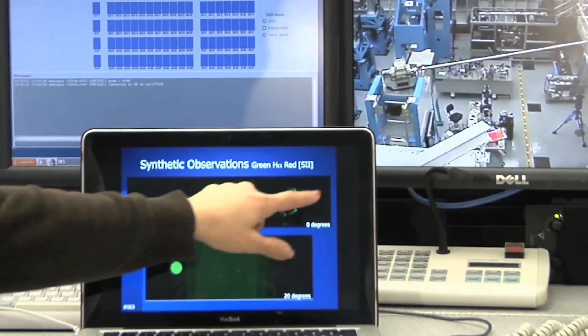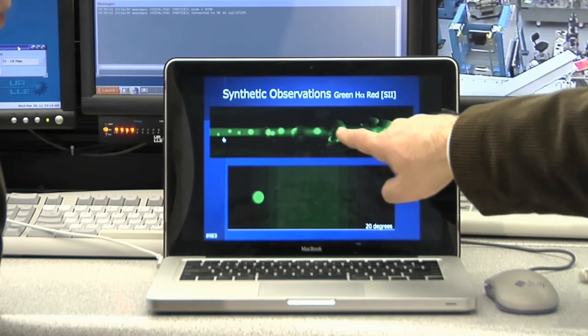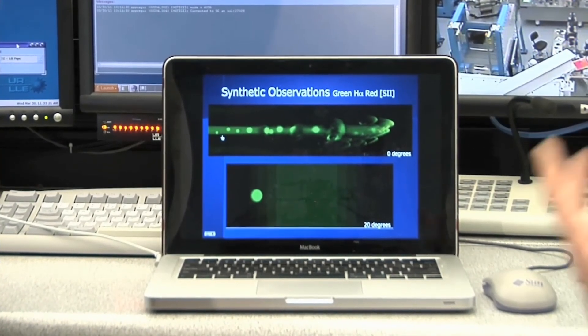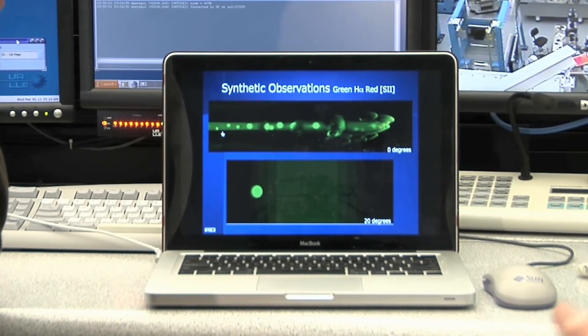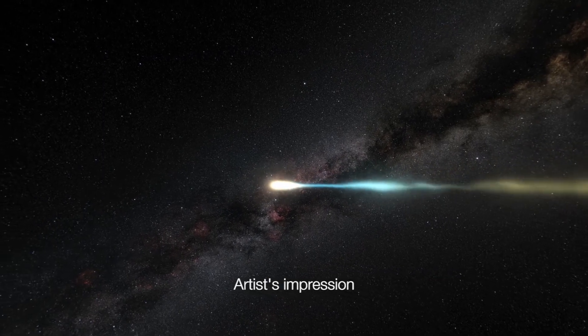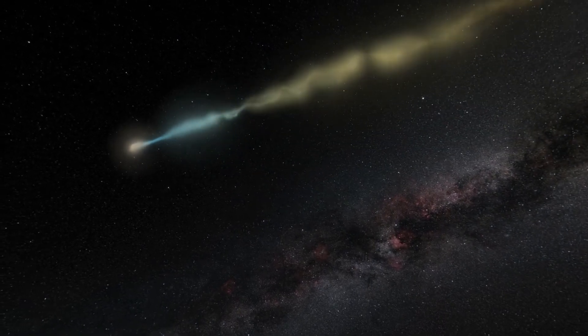As well as detailed Hubble observations, members of the team have carried out lab experiments and computer simulations in scientific facilities around the world, including New York's Omega Laser Facility and the UK Atomic Weapons Establishment. By combining observations, experiments, and simulations, scientists can attack the problem of how stellar jets behave from three different perspectives.